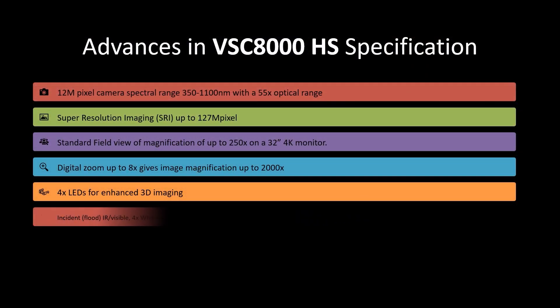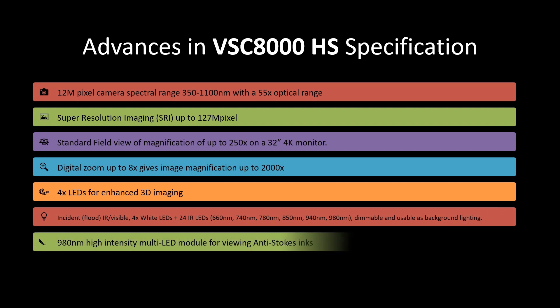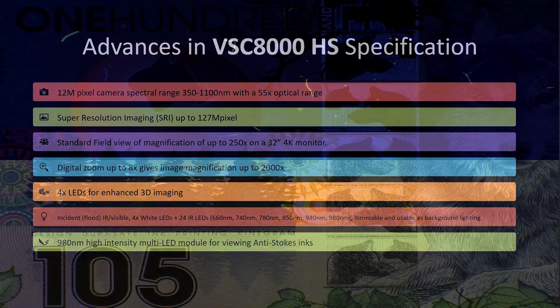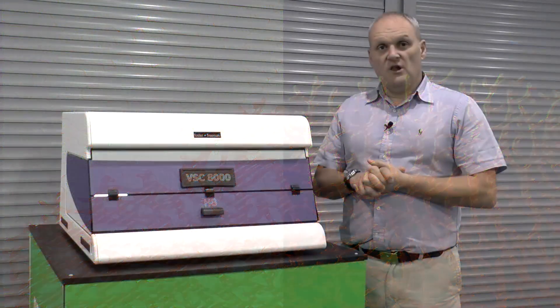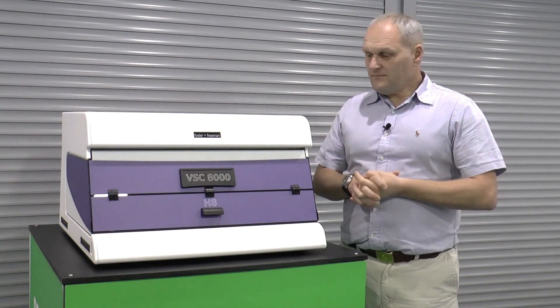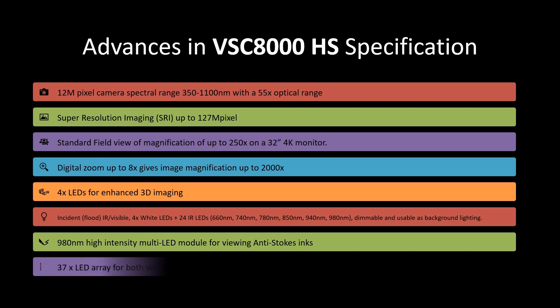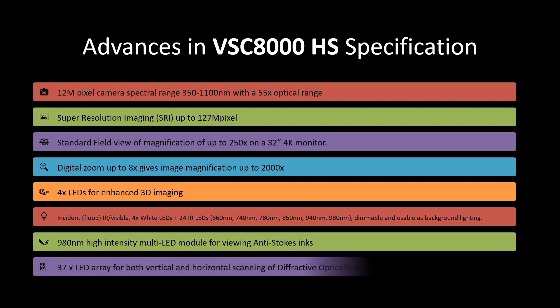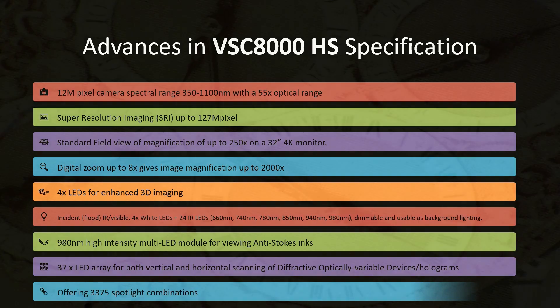The anti-stokes illumination system has changed to LED along with lots of other light sources, but not all of them. This is not a full LED machine because many of the light sources do not work as well using LEDs. Things including the spotlight still use a traditional high-powered lamp because that works better than using LEDs. The OVD illumination, which is used for viewing holograms and kinograms, now has an improved 37 LEDs. And the spotlight combinations have almost doubled — we're now able to offer 3,375 spotlight combinations.